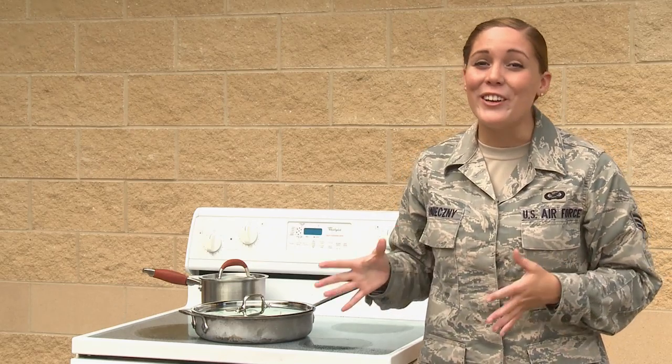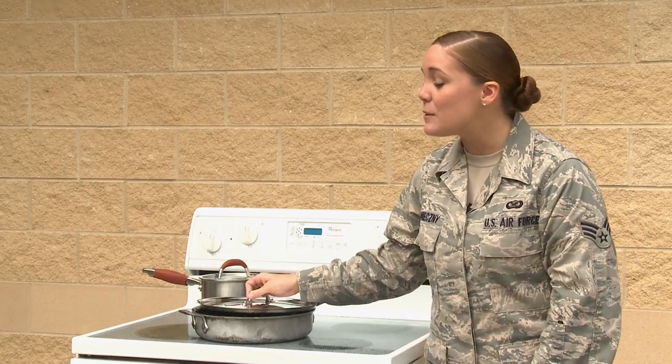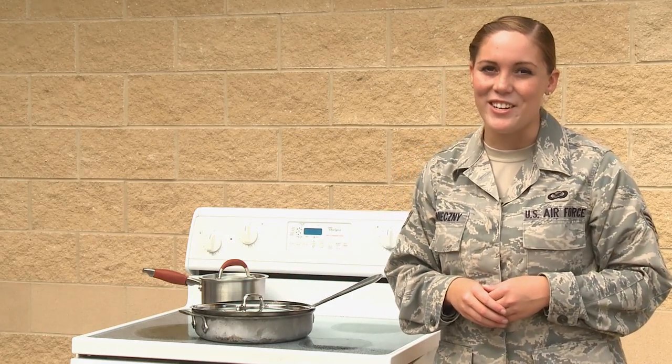It looks like your best bet when cooking in the kitchen is to always keep a lid handy. Reporting from Seymour Johnson Air Force Base, I'm Senior Airman Samantha Konechny.